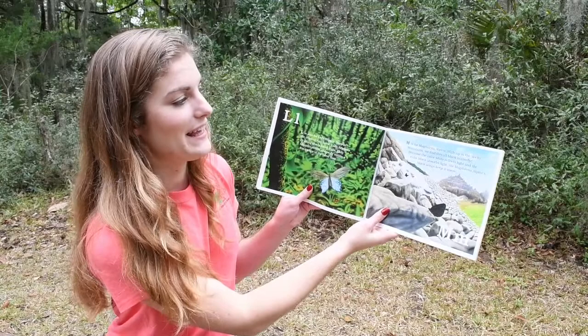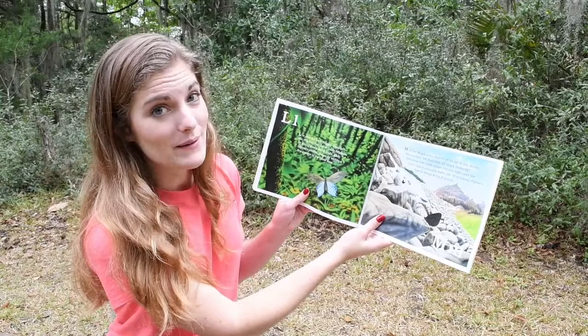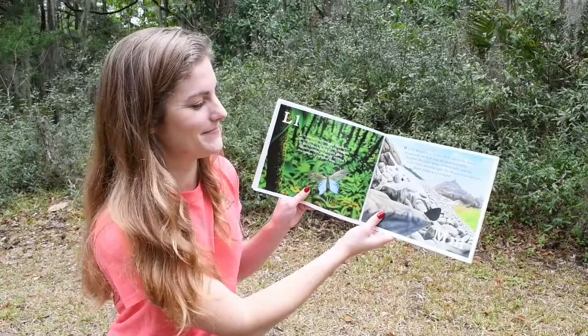M. M is for Magdalena Alpine. High up in the Rocky Mountains, we find this all-black butterfly. Because the color white reflects light and the color black absorbs light, the Magdalena Alpine's black wings keep it warm.